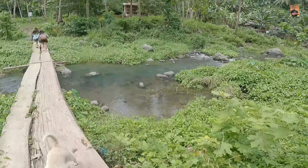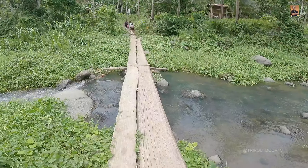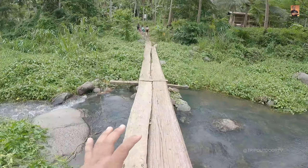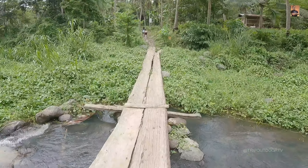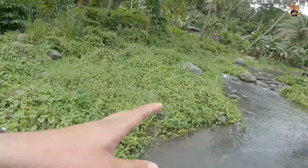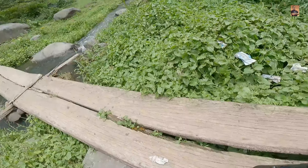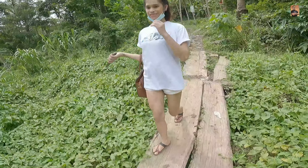Itong tulay pala, sabi ni Sierra kanina, kaya pala nasira to — dahil sa lakas ng tubig nasira siya. Tapos yung tubig pala may truso daw sumabay kaya nasira. Kaya naging ganito to. Makikita nyo sa unang vlog natin itong tulay ay pulidong-pulido nung unang punta natin — may lubid siya, ngayon wala na. Dahil nga dun sa haragasan ng tubig.